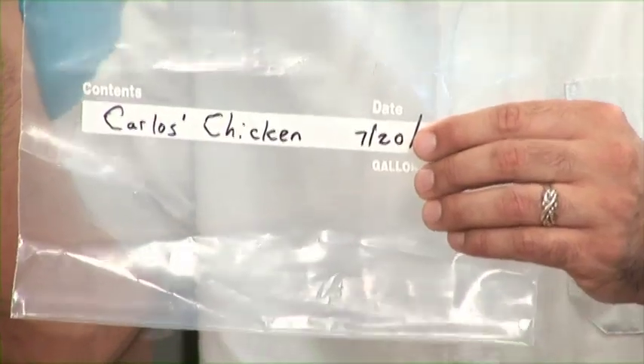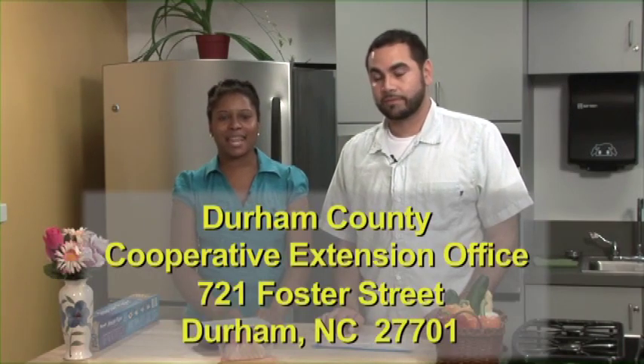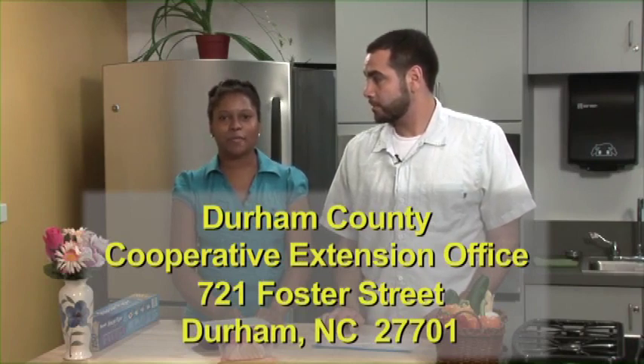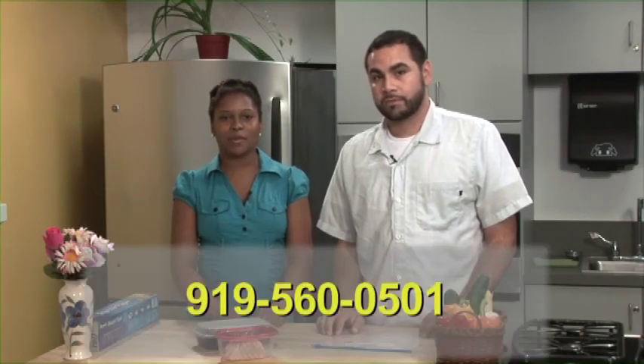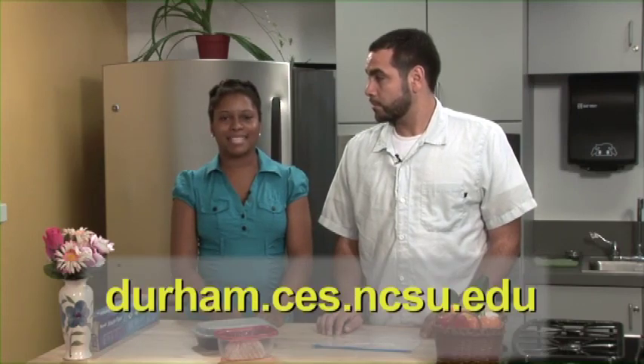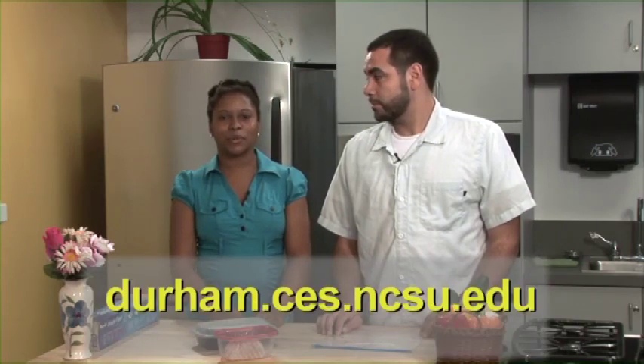Now the next time that somebody goes into the freezer, they'll know exactly what's in the bag. Thank you so much for joining us today. For more on food safety, please visit us at your Durham County Cooperative Extension office located at 721 Foster Street, Durham, NC 27701, or contact us at 919-560-0501. You can also find more information at our website: durham.ces.ncsu.edu.